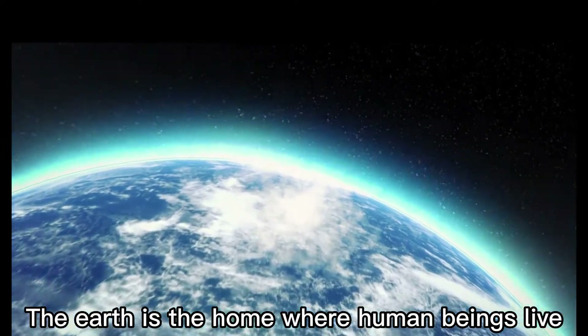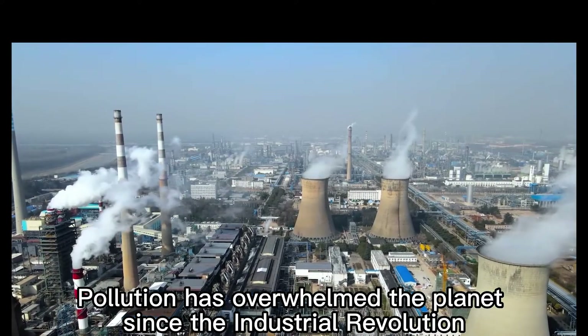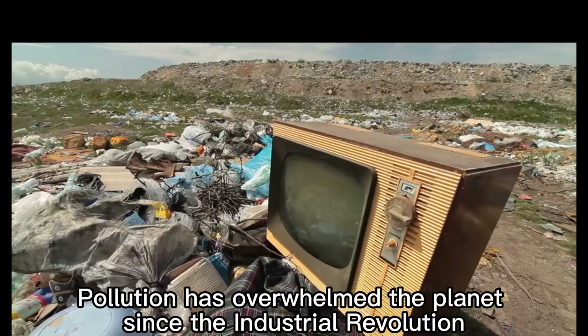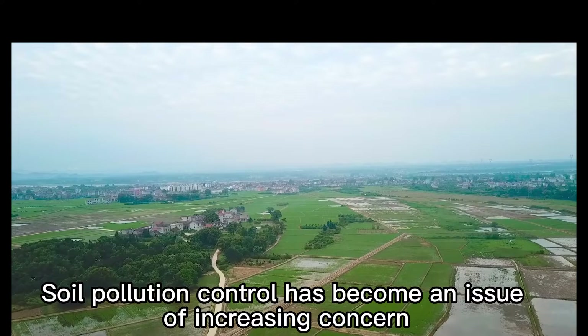The Earth is the home where human beings live. Pollution has overwhelmed the planet since the Industrial Revolution. Soil pollution control has become an issue of increasing concern.